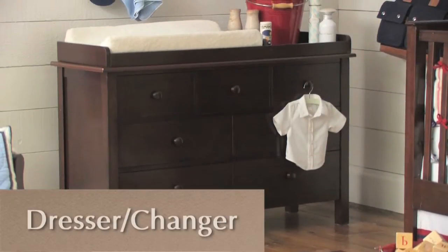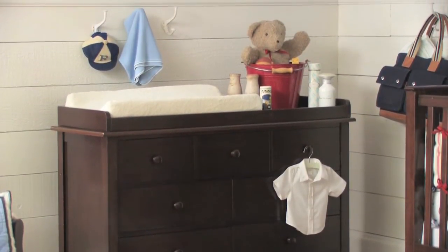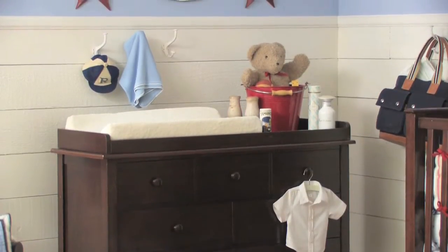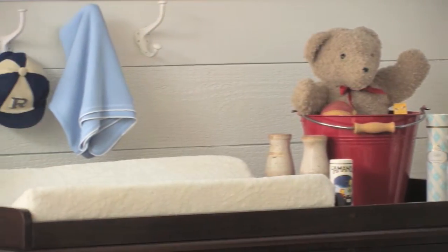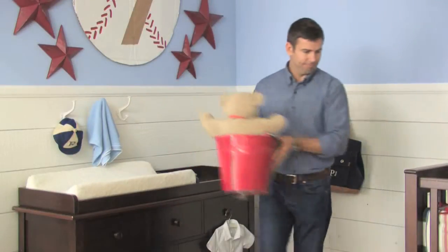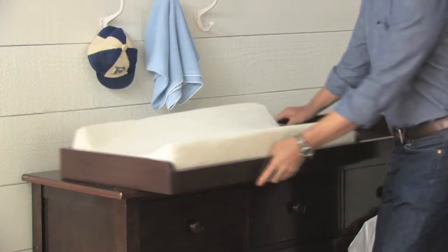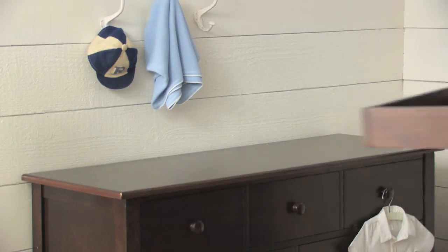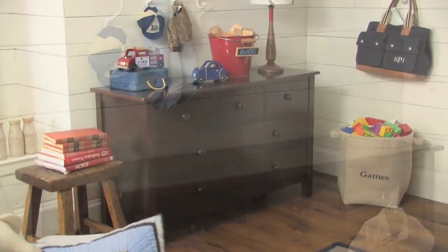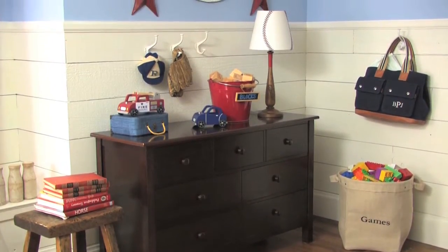Beautifully made and incredibly versatile, the Kendall extra-wide dresser and changing table topper feature craftsman-inspired details. This piece of furniture will grow with your child's changing needs. When your baby no longer needs the changing table, it lifts off easily to create a dresser. The Kendall dresser is fitted with seven drawers in varying sizes.